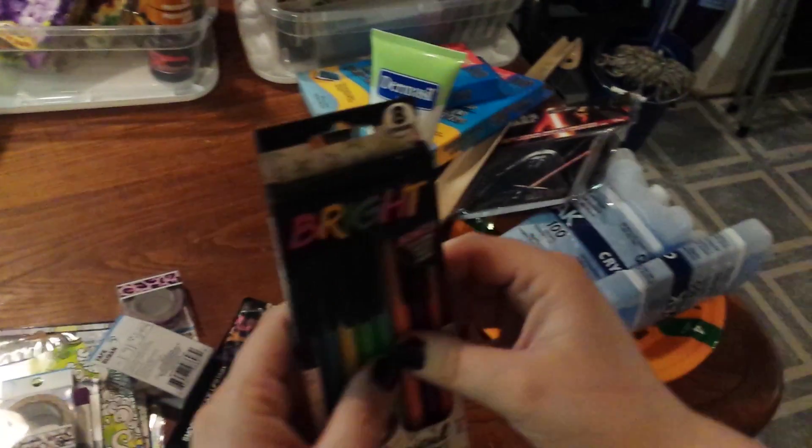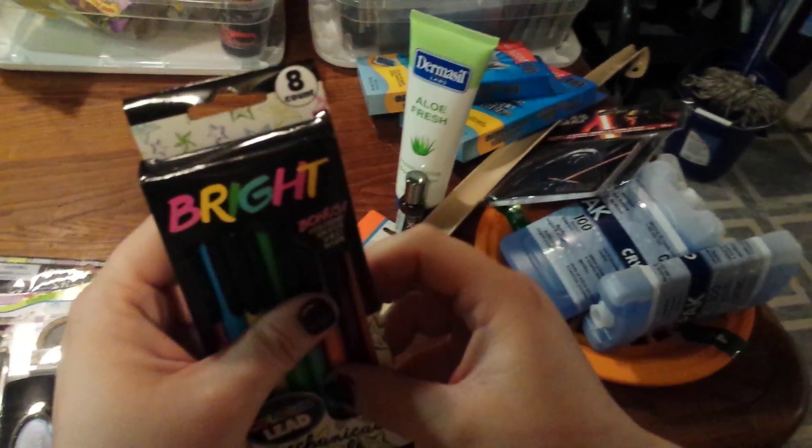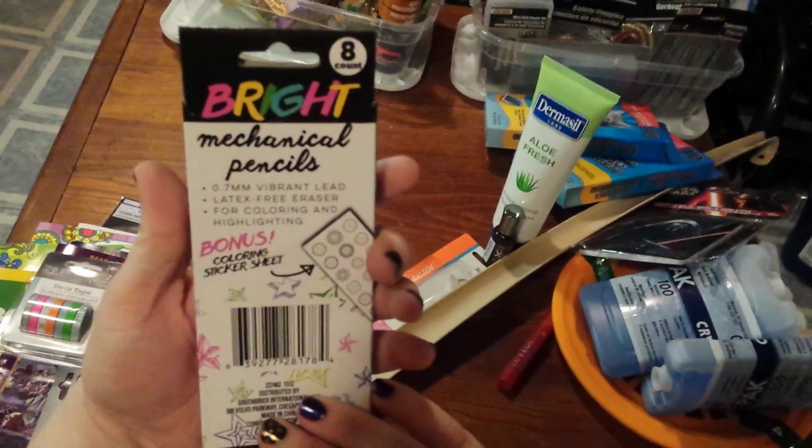Next up we got these bright colored lead mechanical pencils. They're like colored pencils that are mechanical, so can't go wrong with that.